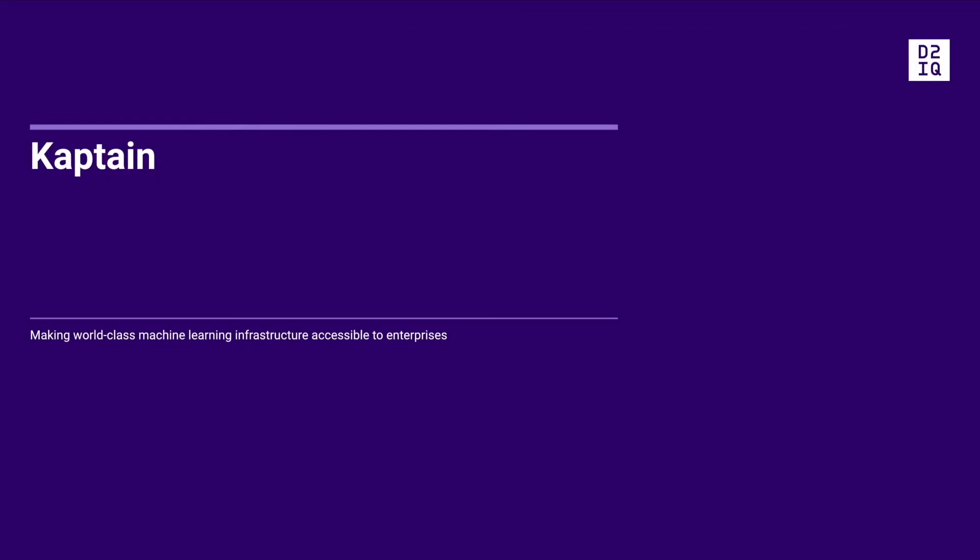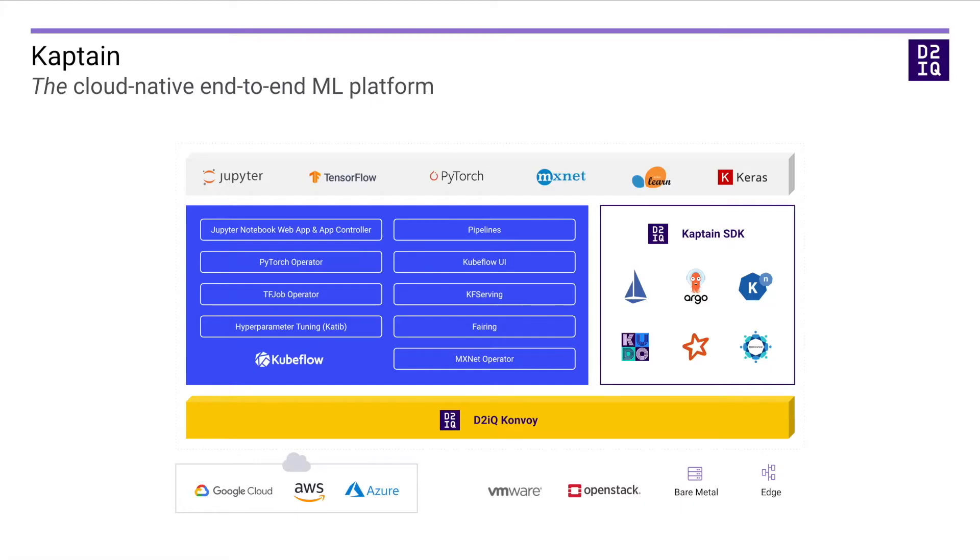But the fact of the matter is, companies need not seek and hire these mythological unicorns. With CAPTAIN, Day2IQ intends to make world-class machine learning infrastructure accessible to enterprises. So, what is CAPTAIN? CAPTAIN is the cloud-native end-to-end machine learning platform for the enterprise.